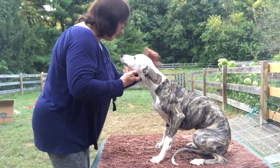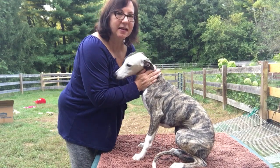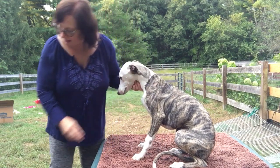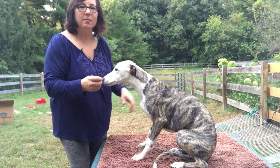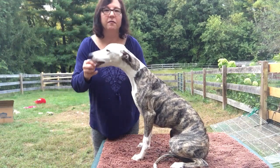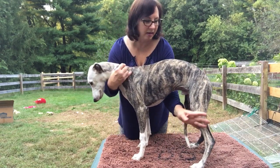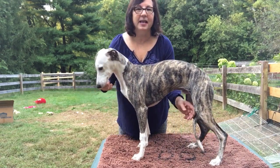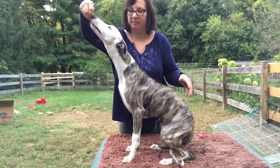I'm back and I have Mead here today. Mead is going to be doing his sit, down, and stand, and we'll see how he does. Start out with a bigger strip of food, get him standing. He's a big, kind of gangly boy right now — he just turned five months — so it's going to be a little bit harder sometimes.